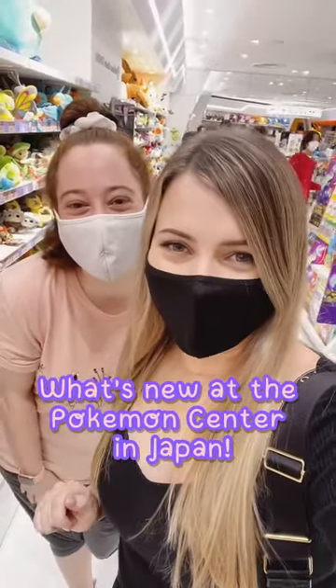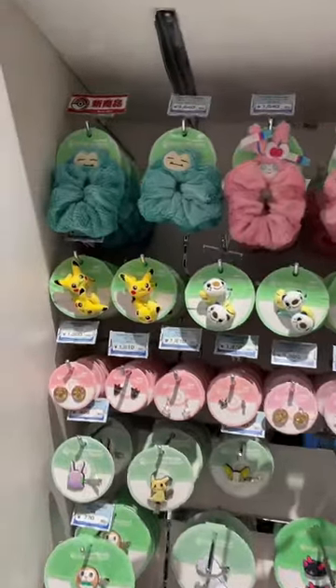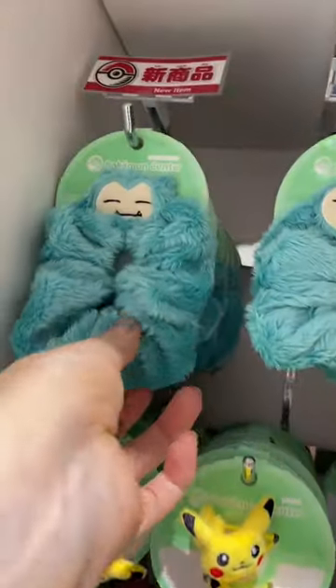We're at the Pokémon Center in Japan today and we're going to check out what is new. Oh my god, they have Snorlax scrunchies!